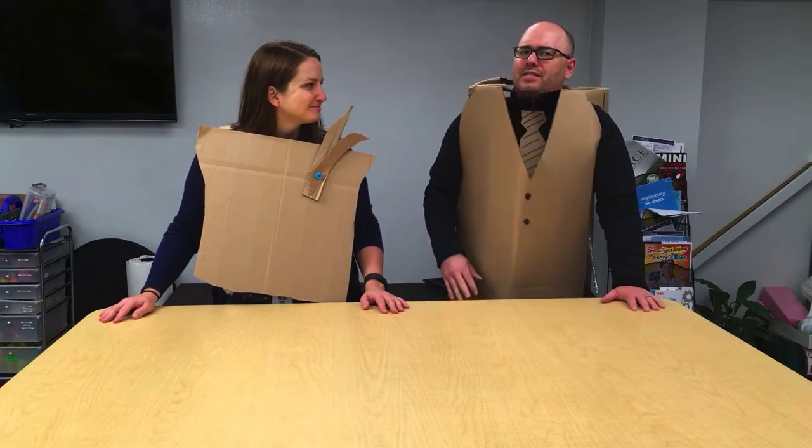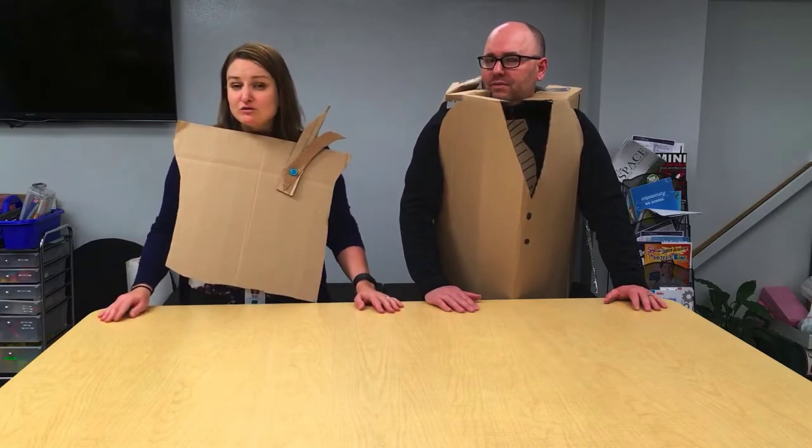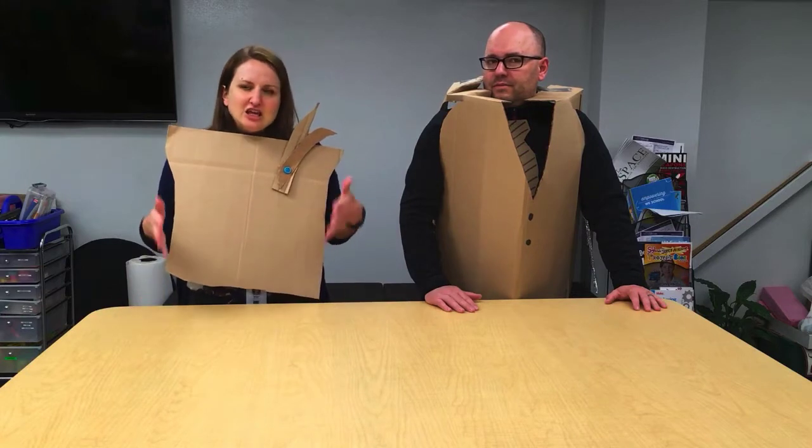Would it be fair to say this is the largest Maker Challenge that we've been involved with? Absolutely it would be. This challenge involves students from multiple grades from three different elementary schools, each class with a different spin on the challenge. Some were free-creating, and some were actually connecting it back to class projects.